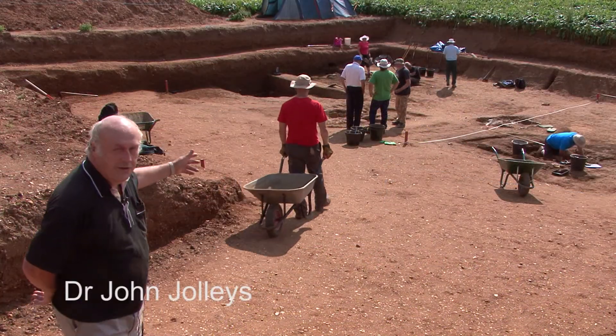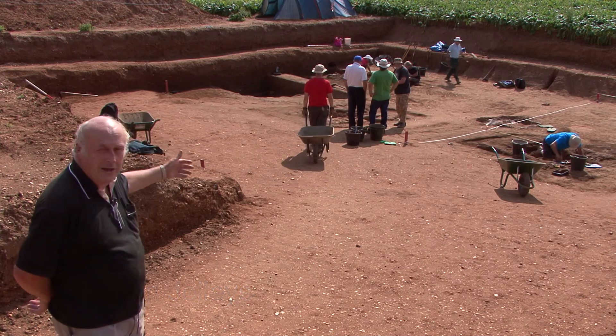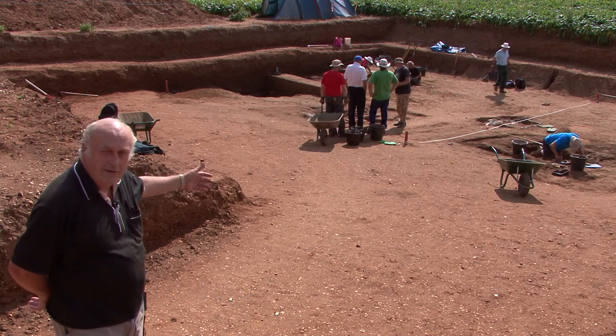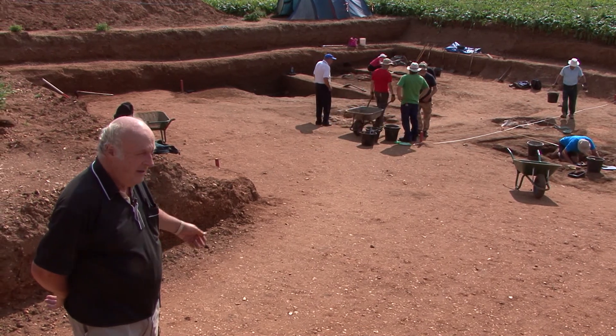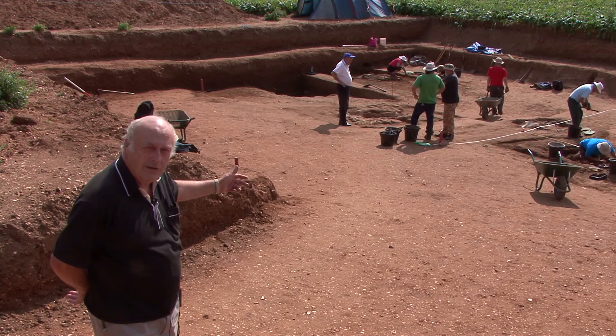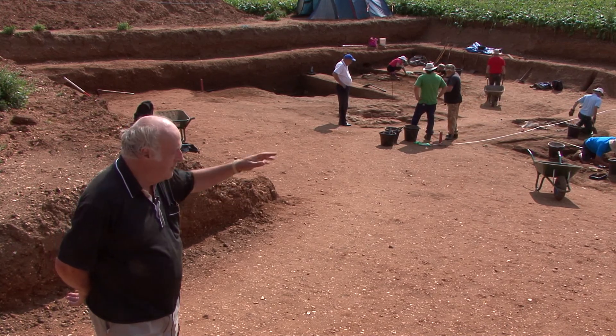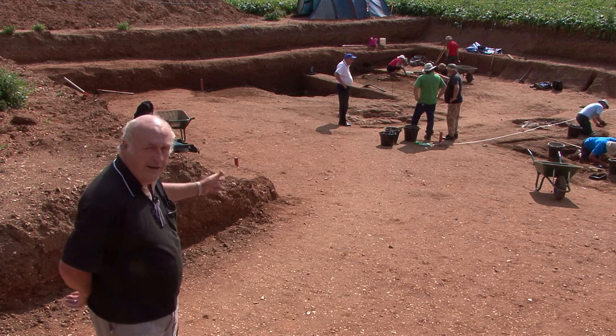This extended trench, Trench 19, developed from last year's Trench 17 where we found the Middle Saxon cereal processing oven. We've extended the excavation to 20 meters squared, which we've stepped down for safety purposes.